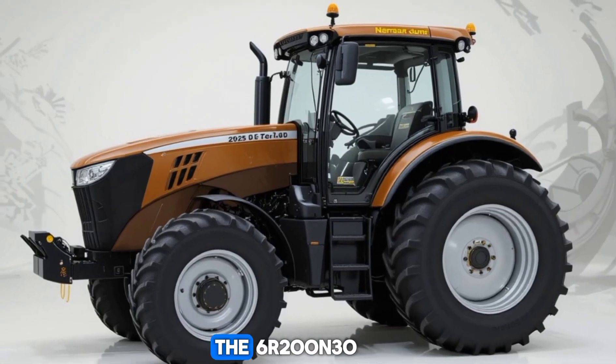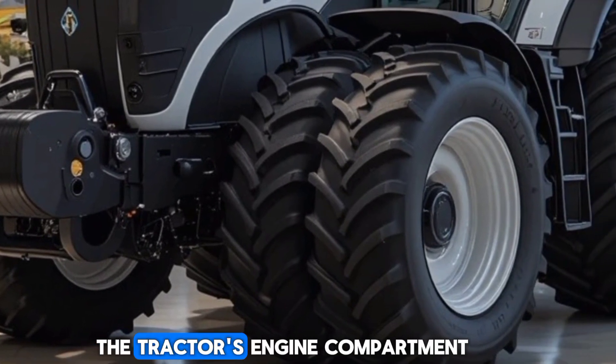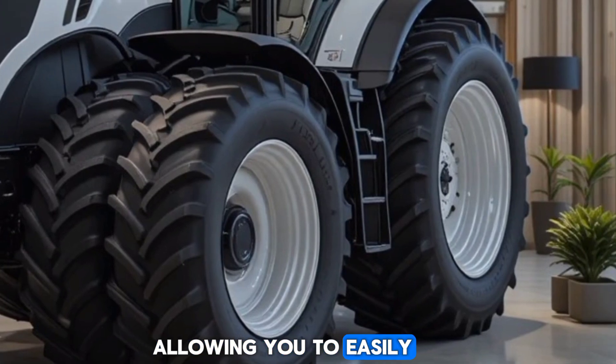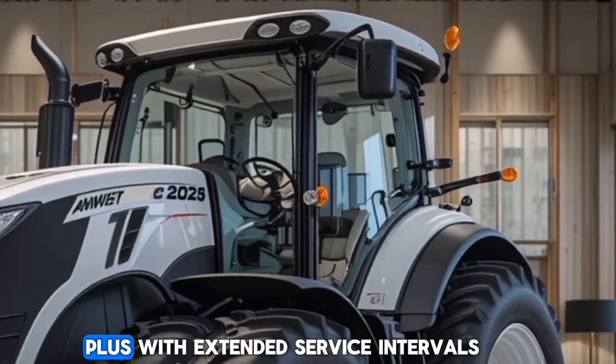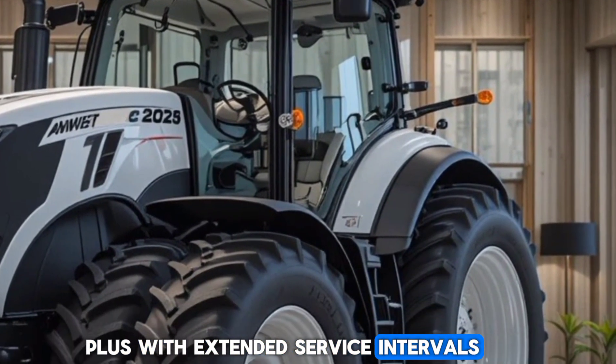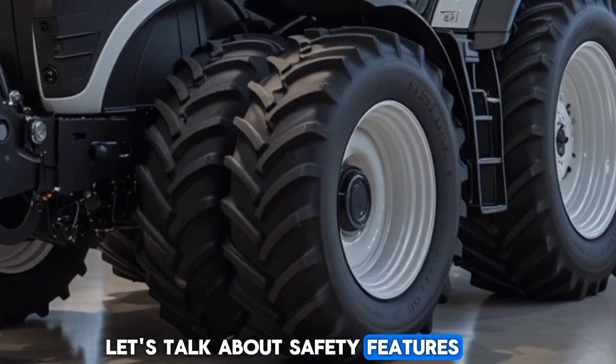When it comes to serviceability, John Deere has designed the 6R230 for easy maintenance. The tractor's engine compartment is well-organized, allowing you to easily access key components for routine checks and servicing. Plus, with extended service intervals, you'll spend less time in the shop and more time in the field.